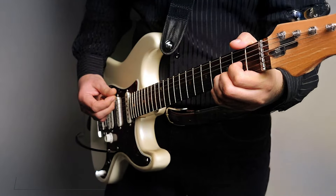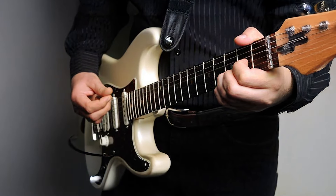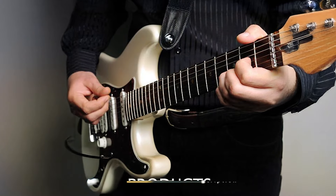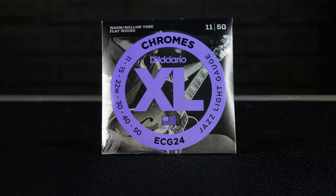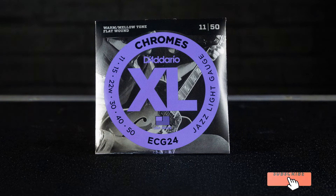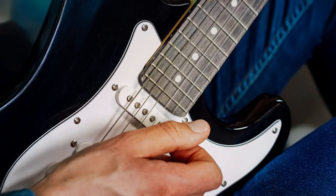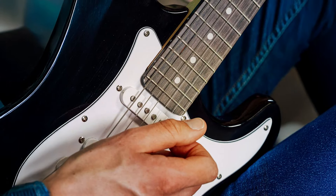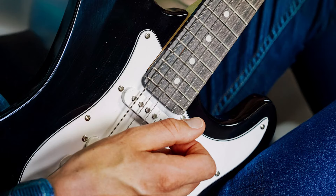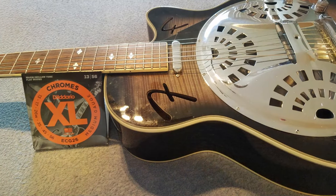Number 6: D'Addario XL Chromes Electric Guitar Strings Flat Wound ECG24 Jazz Light. For players seeking a smooth, mellow tone, D'Addario XL Chromes electric guitar strings are a perfect choice. These flat wound strings are designed specifically for jazz guitarists or anyone who prefers a warm, vintage sound. The flat wound design means the strings are wrapped with a smooth ribbon wire, which produces less finger noise and a buttery feel under the fingers.